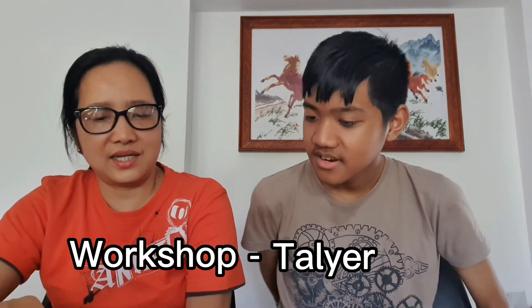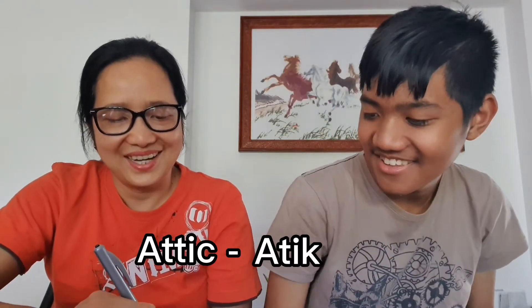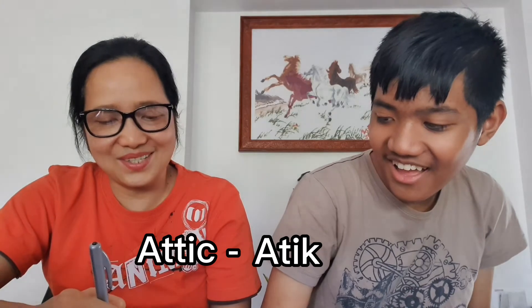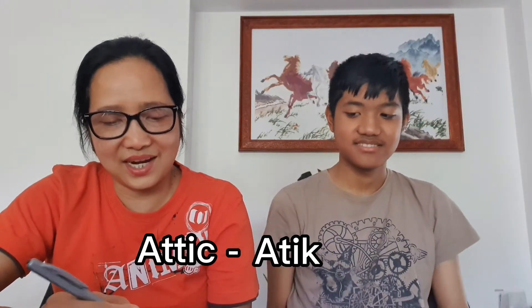Workshop is talier. And hallway — pasilyo. We already mentioned that one. What about attic? Atik. I think it's also just called attic — same thing.